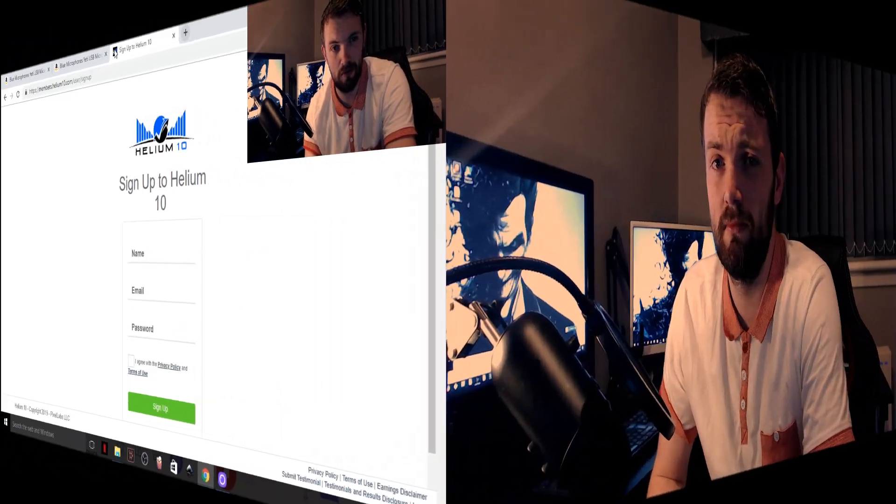Anyway guys, that's pretty much everything I was looking to say today. Hopefully I brought some value — if I did, give us a big thumbs up. If you're a regular on my channel and you're wondering about the changing background, that's simply because on my main computer I could not get Helium 10 to work, so I had to record it on my laptop. Don't forget to subscribe so you won't miss a thing. As always, thank you all very much for watching — take care and I'll see you all later, goodbye.